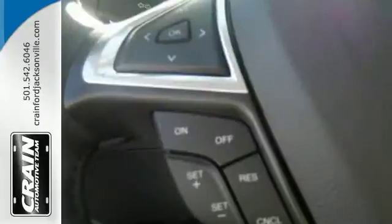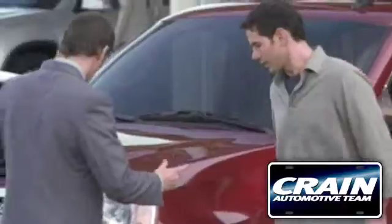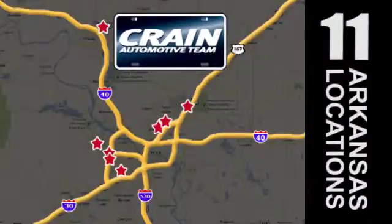You can't go wrong with this Fusion. Check it out today. Visit us anytime at Craneteam.com. The Crane Team's got them! Craneteam.com.